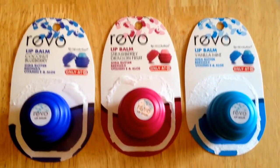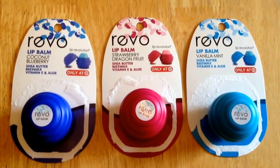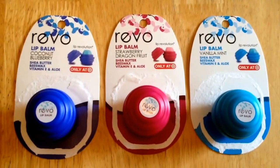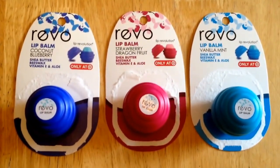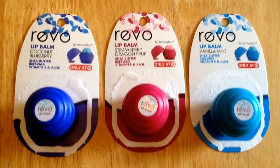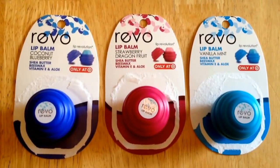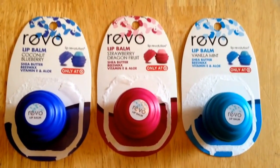Hello YouTubers, handbag lovers, Duninistas. I wanted to make a quick video to show you that I was in my local Target recently and I found Revo lip balms exclusive to Target. In my Target there were three of them. As you can see here, from left to right: coconut blueberry, strawberry dragonfruit, and vanilla mint.